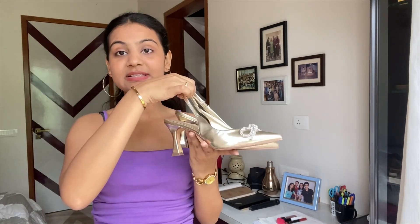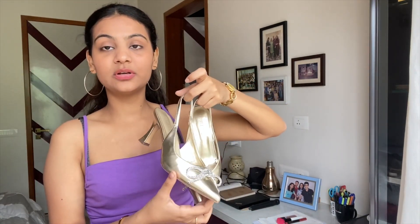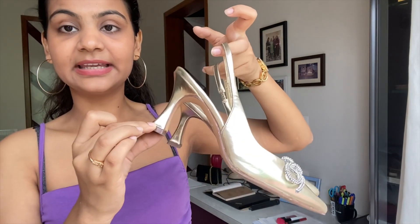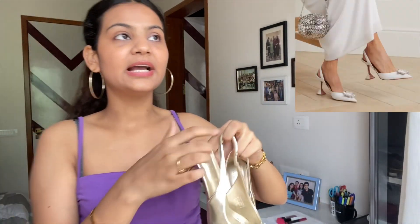The next pair is, of course, a golden heel — because it cannot be complete without one. Golden is a color that will never go out of style; it will always have its charm. These are the golden heels I reach out to the most — one of my absolute favorites, which is why they made it onto this list. The heel design is sort of thicker on top, narrows down, and then broadens at the bottom — reminiscent of Amina Muaddi-style heels.